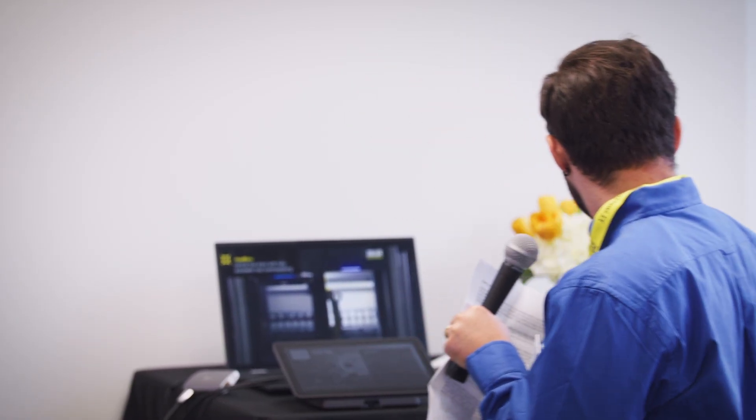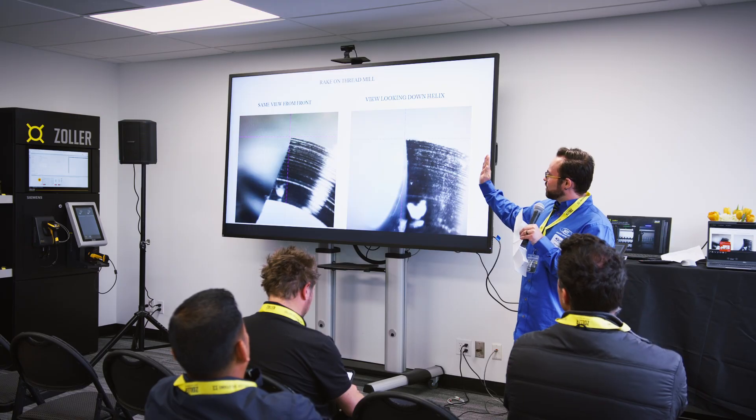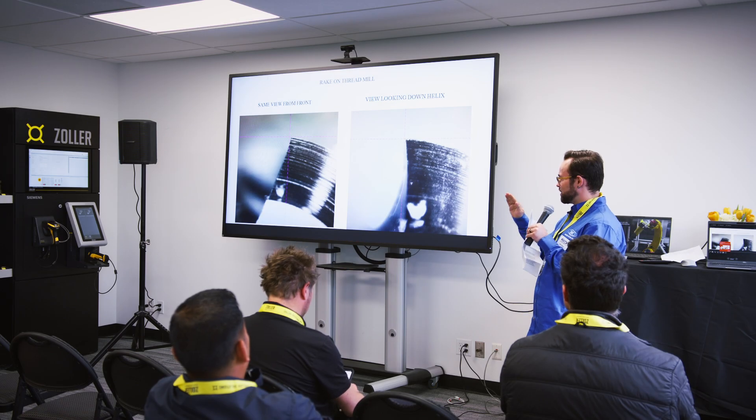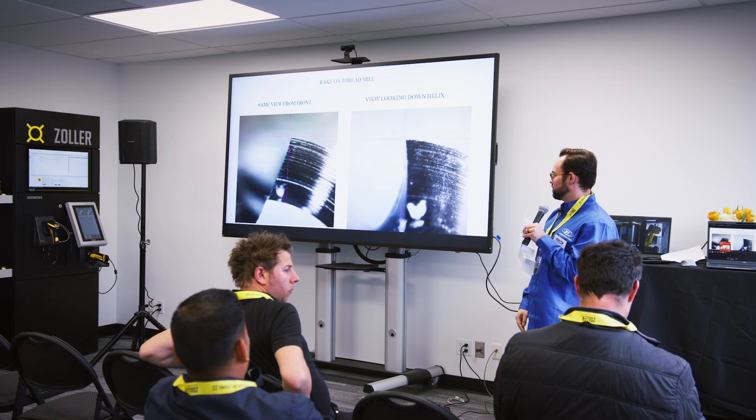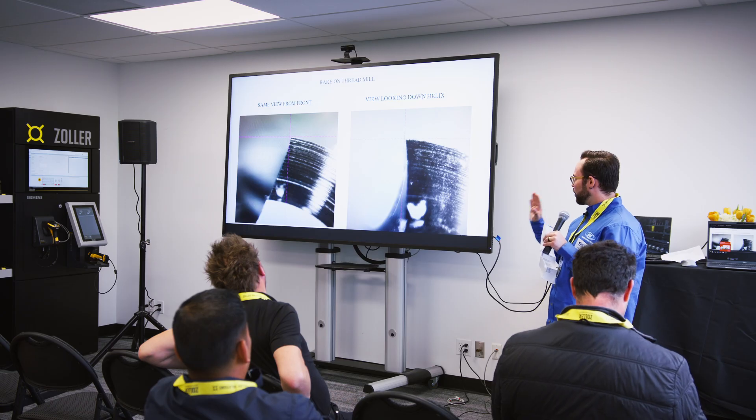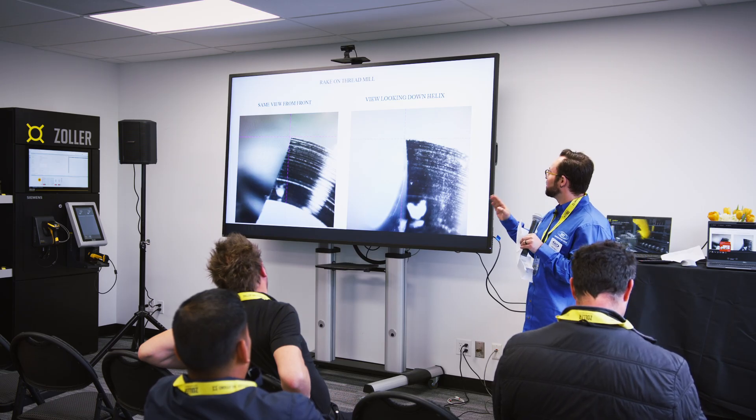If you look at a helical thread mill from the front, it looks very negative, very behind center, because that profile is ground in a very specific way to make a thread. The tool geometry in a conventional manner — looking at it right from the front — is impossible to clearly measure. But if you rotate it to the plane of the helix, you can clearly see the hook. This leads to operator variation: operator A might say it's eight degrees, operator B might say it's ten degrees, because each is going off a very subjective line of sight.